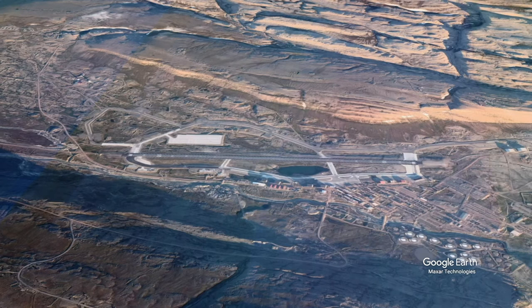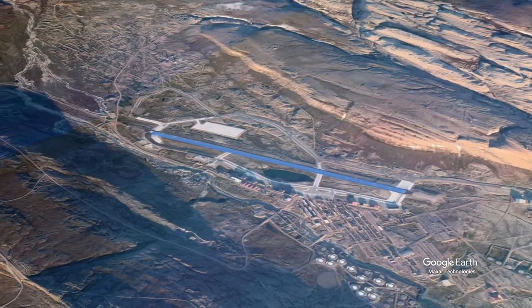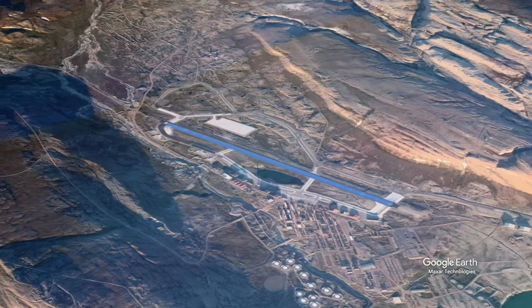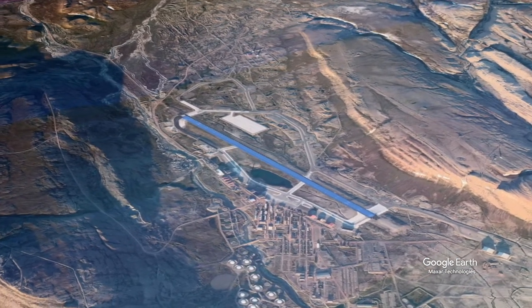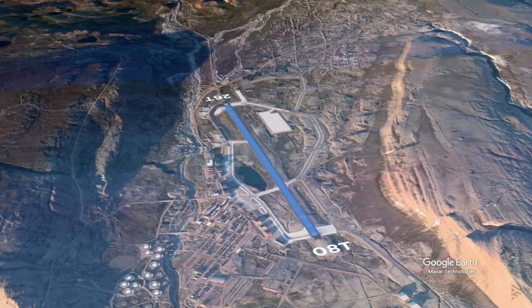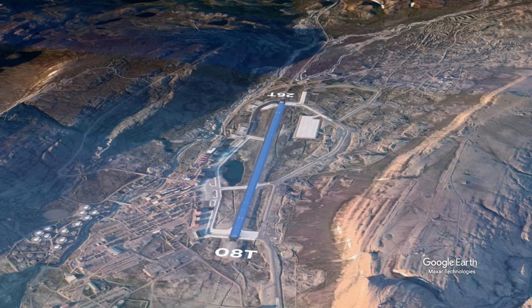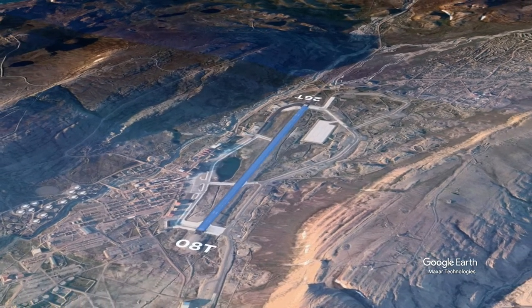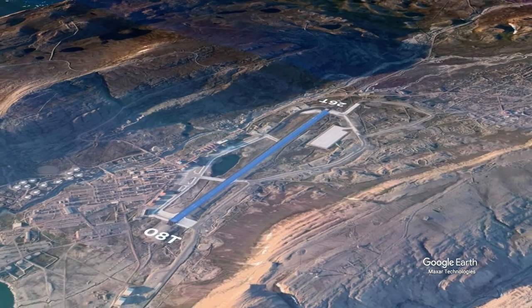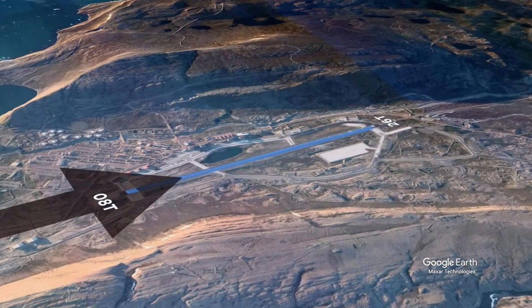The airport layout is fairly simple. It has a single runway, 3,047 meters long and 46 meters wide, labeled 08 Tango and 26 Tango. Its elevation is 251 feet above mean sea level. The preferred runway for arrival is 08 Tango and it's serviced with ILS, RMP and VOR approaches.